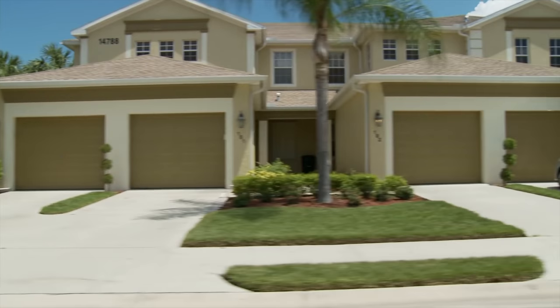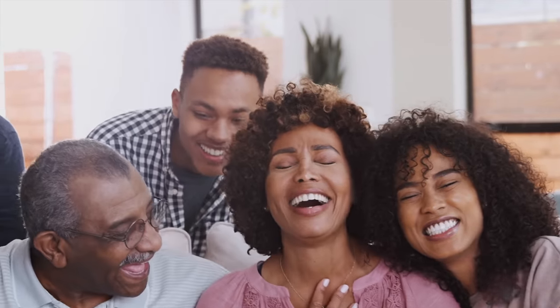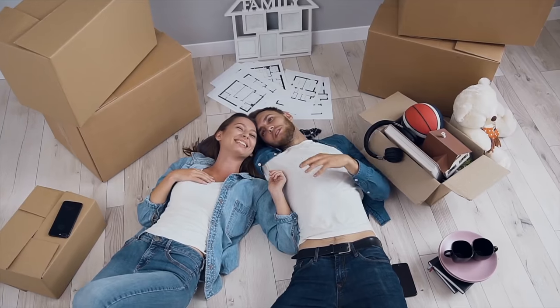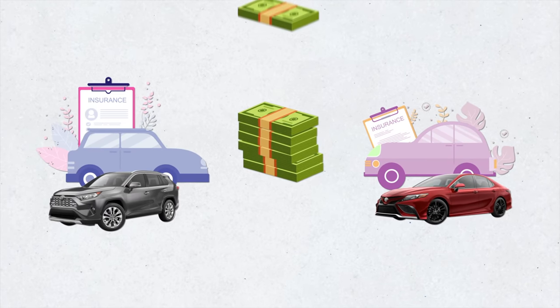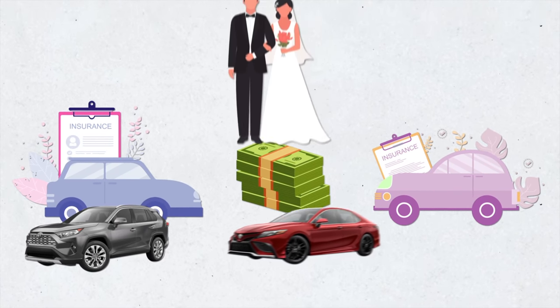One way to lower your car insurance premium is through discounts. For example, there's a multiple car discount. In general, if you have multiple cars and multiple drivers who are related by blood or by marriage and are living in the same residence, then you qualify for a multiple car discount. If you're newly married, you and your spouse each have a car but under separate companies, you might be able to lower your collective car insurance if you insure both cars under the same company as a married couple.